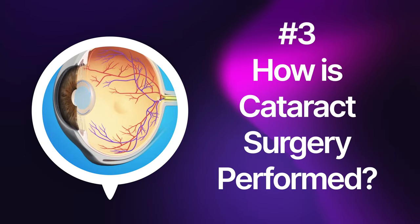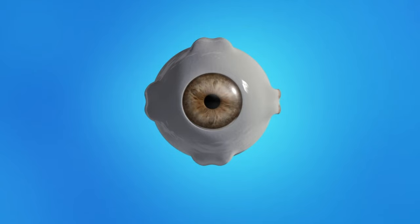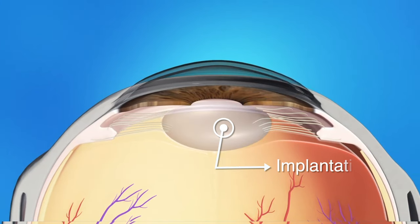How is cataract surgery performed? It's performed as an outpatient procedure, meaning you go home that same day. We put numbing eye drops in the eye and have an anesthesiologist to keep you calm and relaxed during surgery. We then place an eyelid holder to access the cataract, make small incisions, use an instrument to break up the cataract into small pieces, and remove it. Next, we replace the cataract with an intraocular lens implant — called an IOL — to help restore your vision.